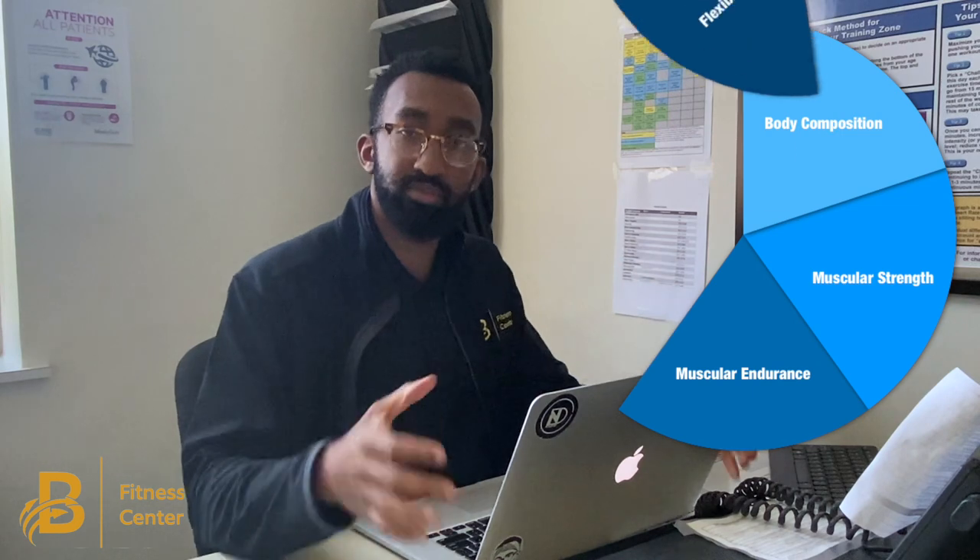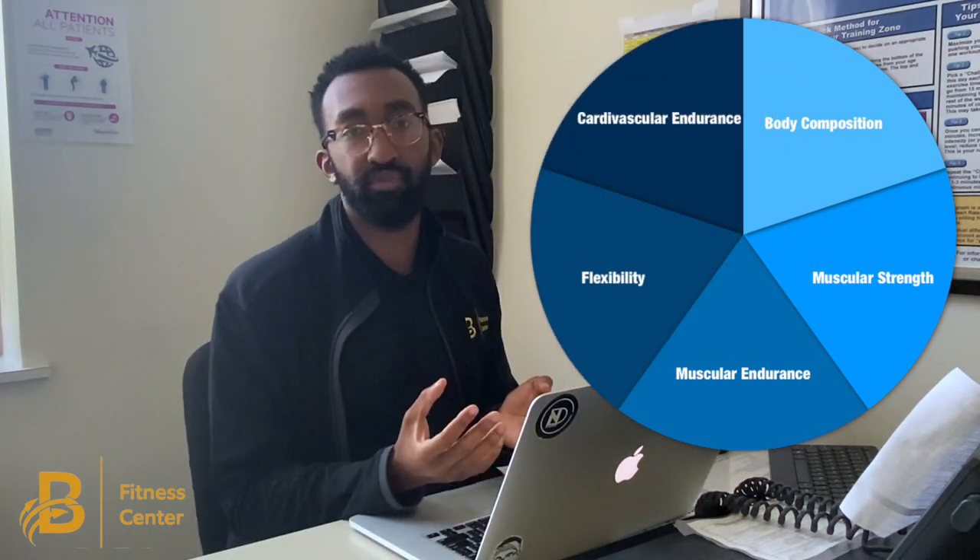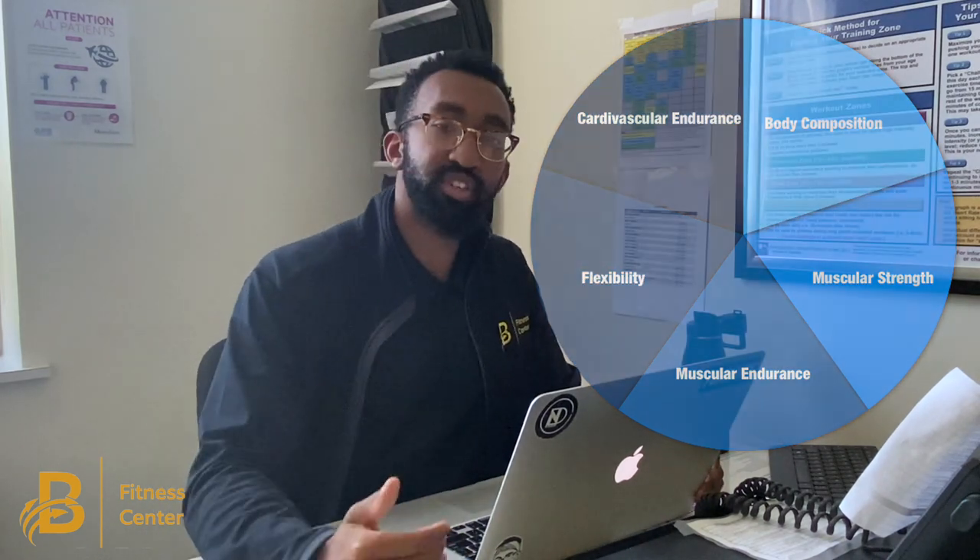Just to quickly recap, we looked at the five components of fitness: cardiovascular endurance, muscular strength, muscular endurance, flexibility, and body composition. It's important to include all of these components in your workout routine to get the most health benefits out of your plan. These things can be a little hard to understand at first, so I encourage you to ask questions and express your concerns in the comment section — I'd be happy to answer. I really hope this video answered some of your questions. I'm Jonathan, exercise specialist here at the Burke Fitness Center. Feel free to reach out at any time. Be safe, stay active, stay healthy. Until next time.